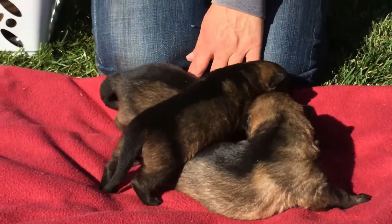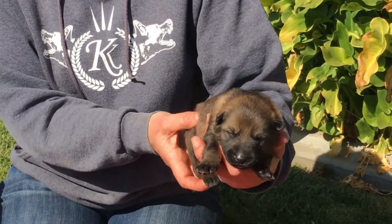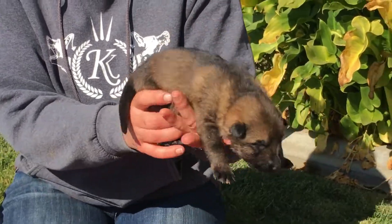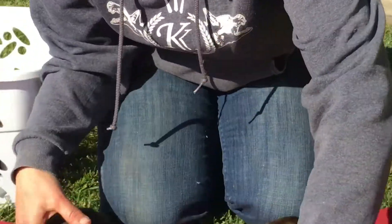We'll do the boys first. And then the fourth sable male — he's also a medium sable. He'll be darkening up for sure. Are your eyes open yet? No, not yet. It's okay.